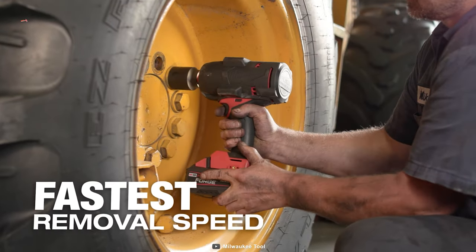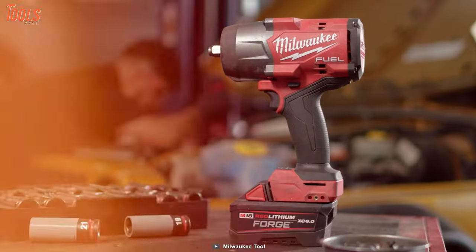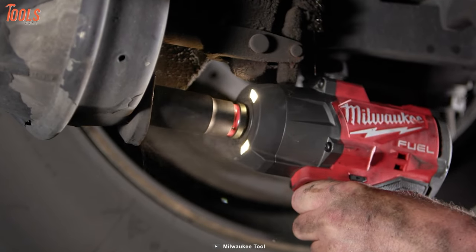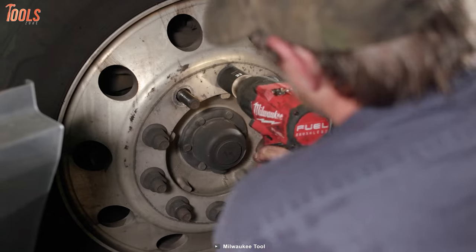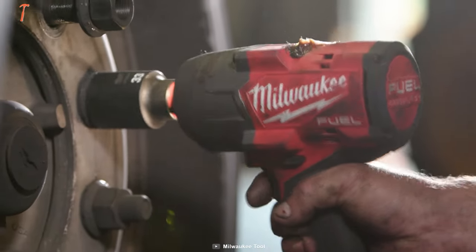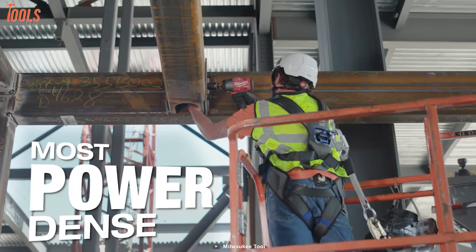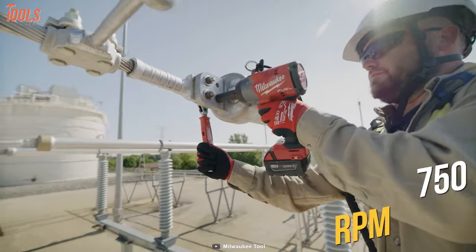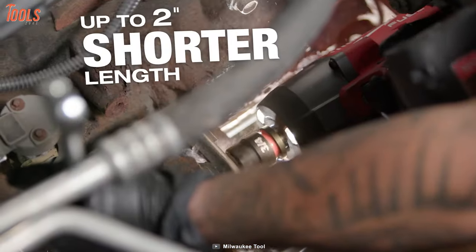Offering the fastest removal speed, it's designed to supercharge productivity on the jobsite and in the workshop. With innovative features like LED lights for superior workspace illumination and a versatile 4-mode drive control including auto shutoff and bolt removal mode, this impact wrench will change how you work. The bolt removal mode starts with a powerful twist to loosen fasteners, then slows down to 750 rpm for careful and controlled fastener removal. The auto shutoff feature ensures you won't overtighten.